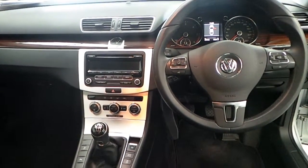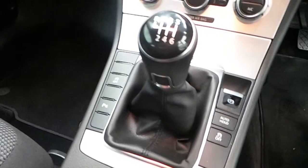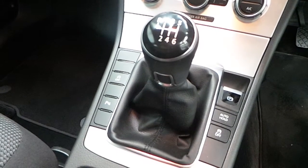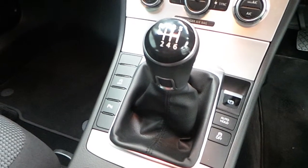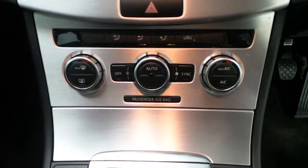Now as we sit inside the car, features include electric seats and a six-speed manual gearbox. You also have your stop-start system, parking sensors, traction control, and your automatic handbrake.